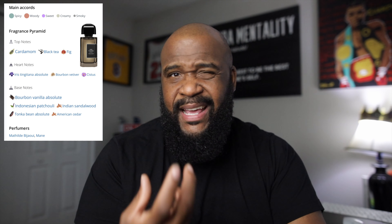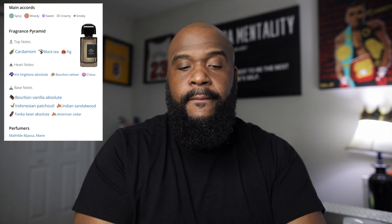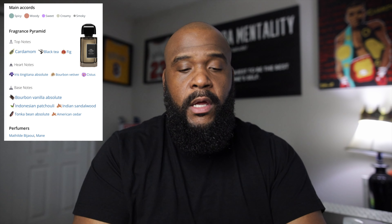Let's get into the official notes. BDK Parfums Petit Gris Charnel the Extrait: you have essence of cardamom — which gives that spice — an accord of fig, absolute iris, a Morocco note, vetiver bourbon Madagascar, essence patchouli, absolute vanilla, essential sandalwood, and absolute fève tonka bean. Very luxurious and expensive-sounding notes.